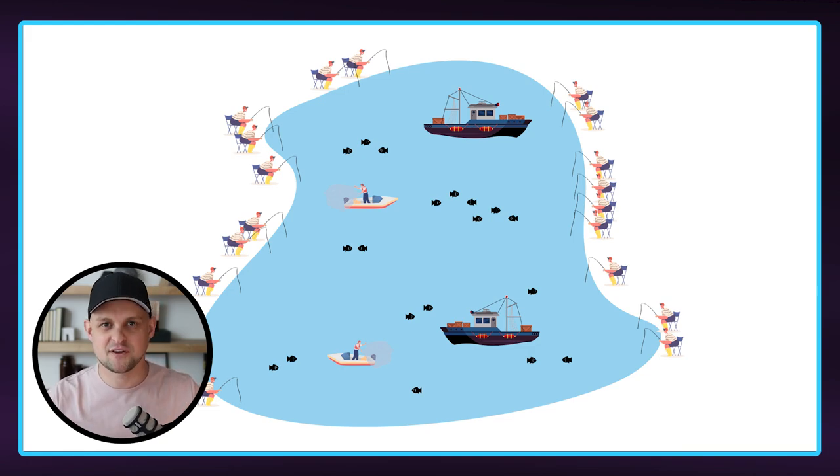But there was nothing more discouraging than rolling up to the lake and seeing thousands of other fishermen surrounding the lake and out on their big fishing boats. And we just knew that we were in for a day of competing with all these other fishermen and we knew we probably weren't going to catch as much as we would like.